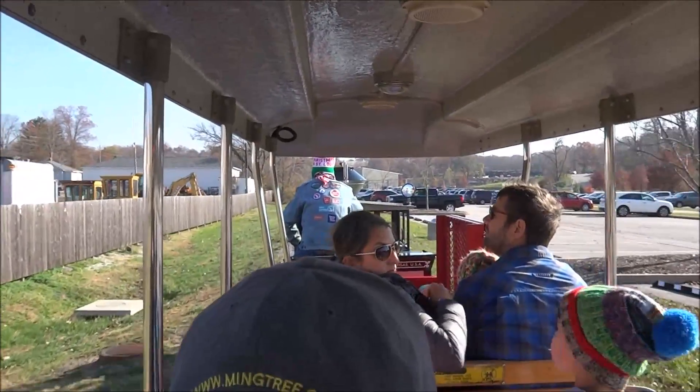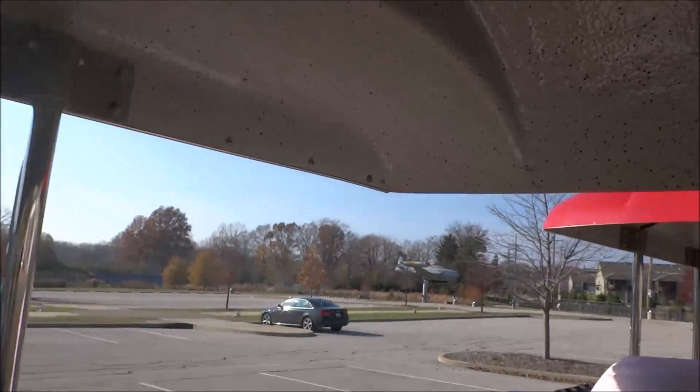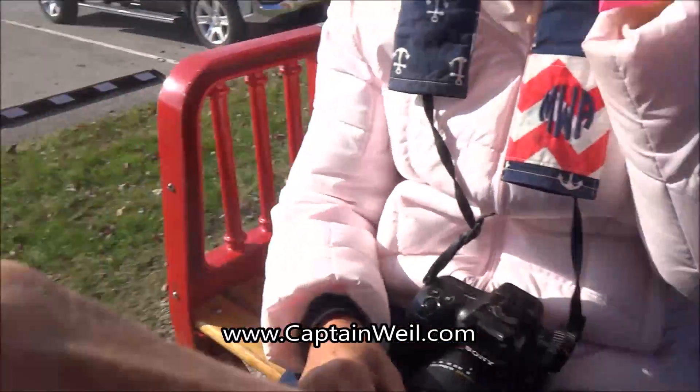If you had been born in the early 1840s, were living in St. Louis, and had wished to travel to Kansas City by rail, that trip would have taken approximately 18 hours, with an average travel speed of about 15 miles per hour.